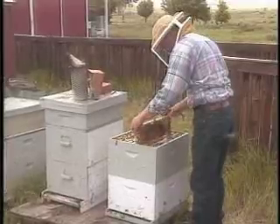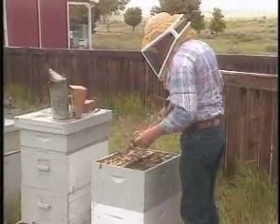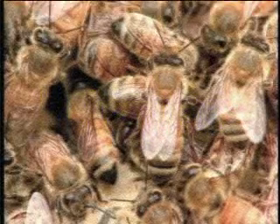Bees gather nectar from flowers and turn it into the sweet thick liquid called honey. Beekeepers raise bees for honey just as farmers raise dairy cows for milk. Honey bees are the only insects in the world that produce food for humans to eat.